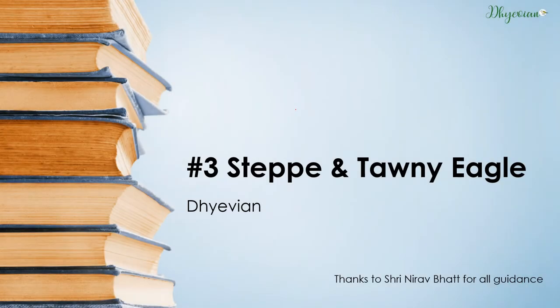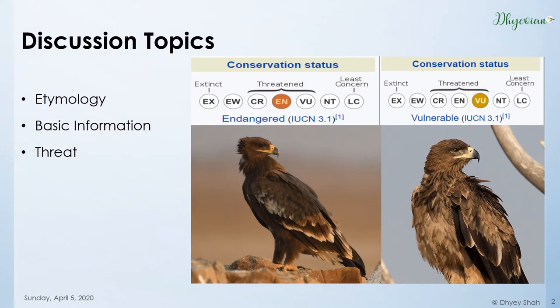Hello all. Welcome to my third video. This video is on Tawny and Steppe Eagle. I would like to thank Neerobhat sir for his guidance. Let's start. We will cover their etymology, basic information, and the threats that they face. The Steppe Eagle is endangered and Tawny is vulnerable.